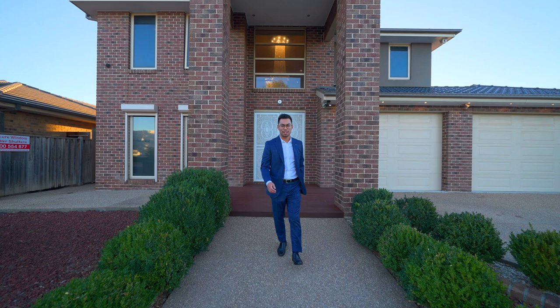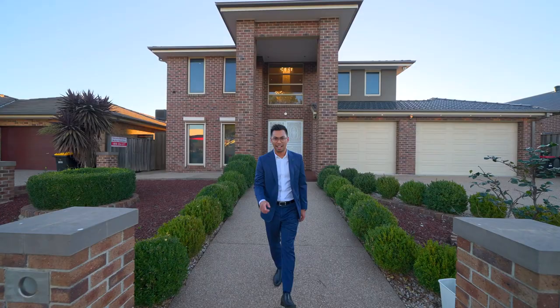Hi there and welcome to number 14 Millport Drive here in Burnside Heights. My name is Edith Suu and it's my privilege to take you through the tour of the Wanda.